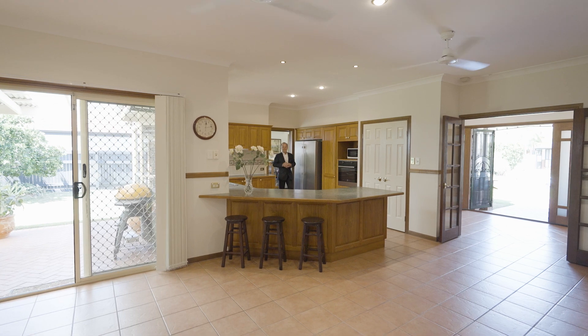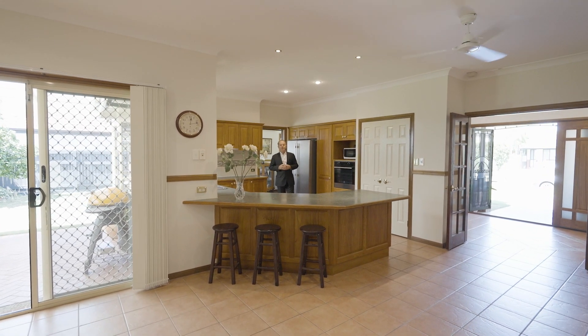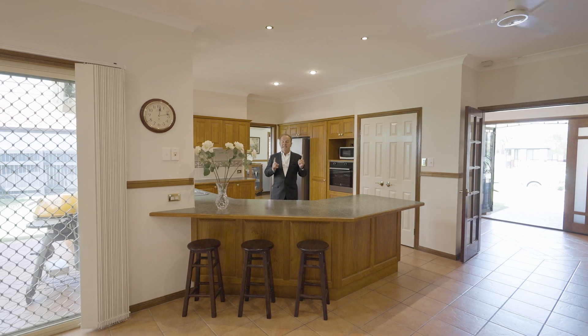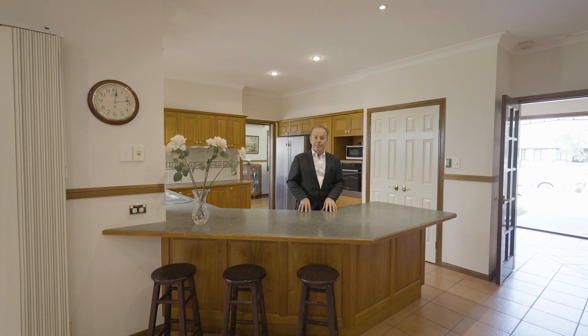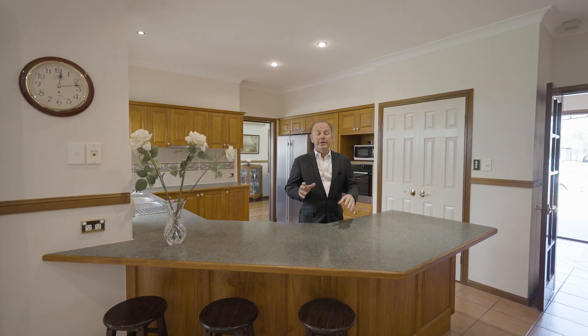Wow, how fantastic is this kitchen. Room for your family to stretch out and enjoy. Bamboo flooring, nine foot ceilings, three living areas — a formal lounge, family room and a separate media rumpus room. Side access for the caravan or the boat, private and peaceful.